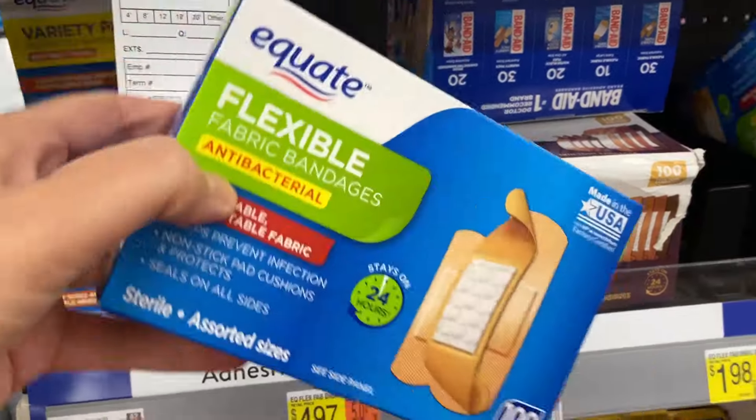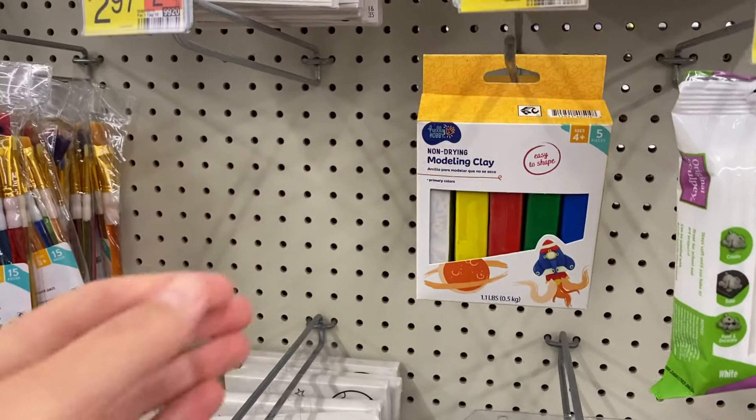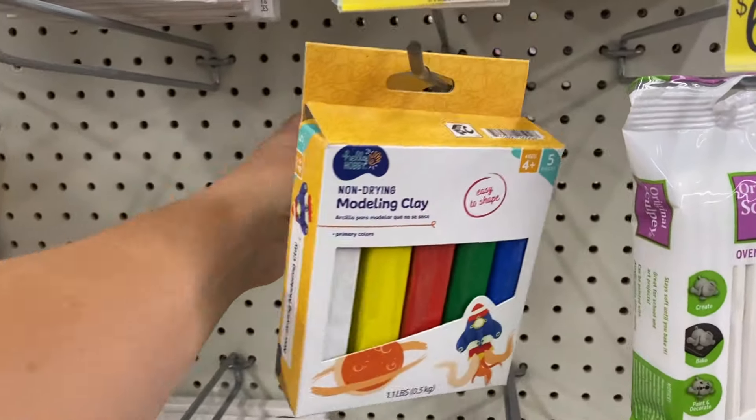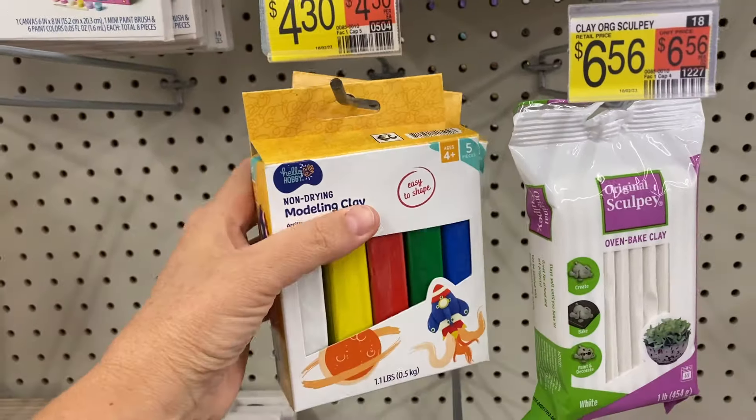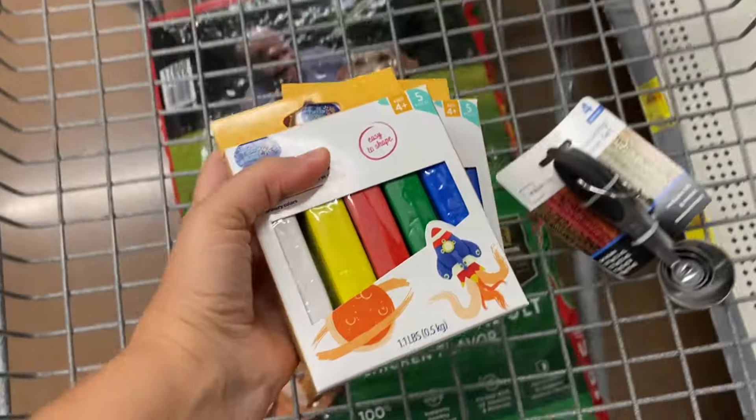Next up is bandages — I'm not buying band-aid brand. Griffin needs yellow, red, and blue modeling clay for a science project he has coming up. I don't know exactly how much he's going to need, so I just grabbed two of these boxes.